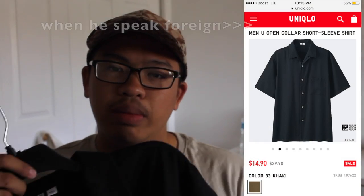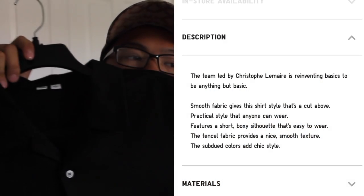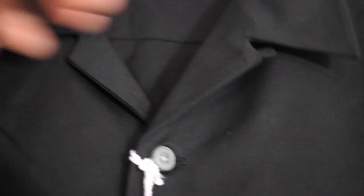Next we have this piece from Uniqlo x Christophe Lemaire — this is not his official line, it's just designed by him. This is the open button shirt — as you can see, it's essentially a revere collar. It's made out of 100% Lyocell, fits really well. Retails for $30 and I picked it up for $15 on sale.